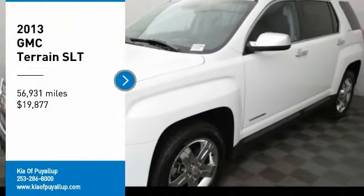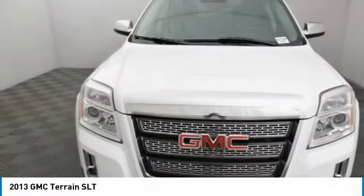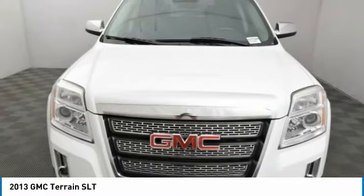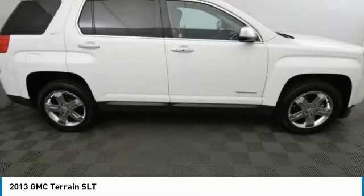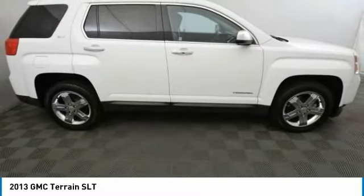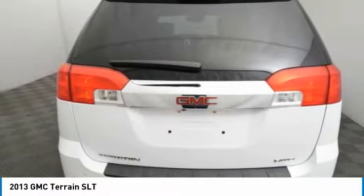Take a ride in the 2013 Terrain. The GMC Terrain combines the benefits of a crossover with the style and functionality of an SUV. Terrain offers uncompromised capability, a balanced stance, and a commanding view of the road, letting occupants enjoy a confident driving experience.